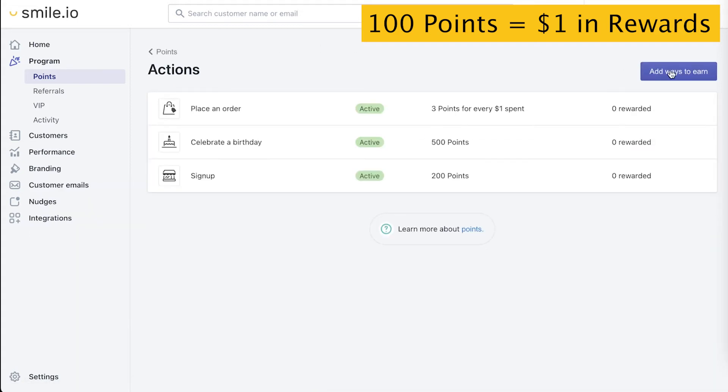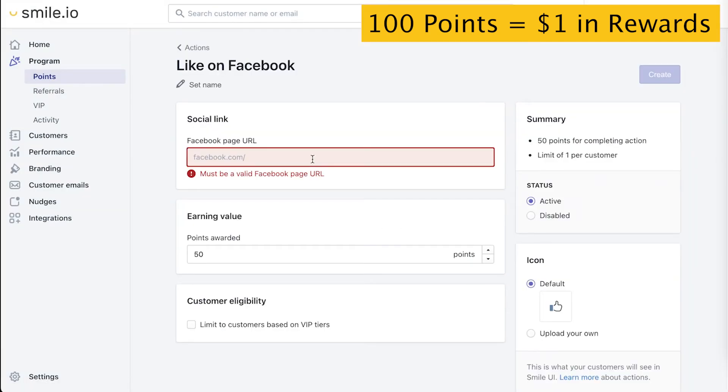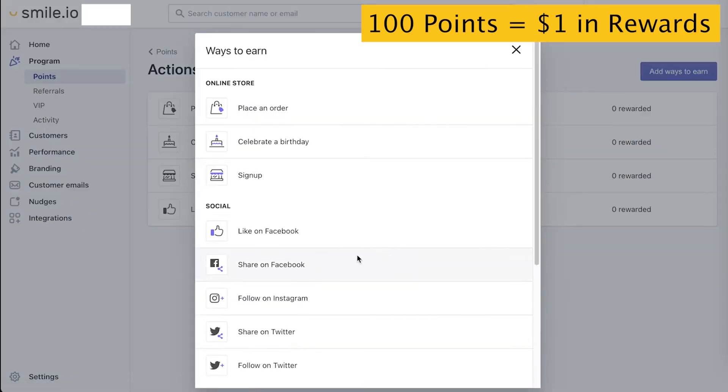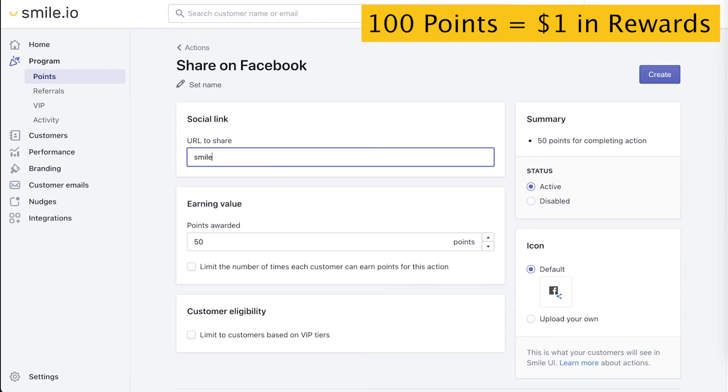Now let's add some social actions, like liking on Facebook. You could put the Facebook URL of your company, and we want to give it a relatively low value. Sticking with this rule, this is about $0.50 worth of rewards back to the customer. Let's do one more — share on Facebook as well. Here we can put the URL of our store, and customers can share this directly to their Facebook feed, again giving a relatively low value. If you're on a paid plan, you can limit that action to one or more.